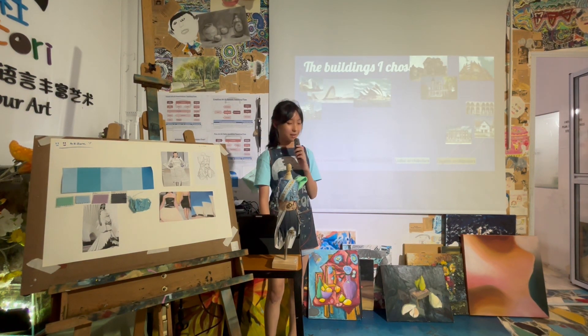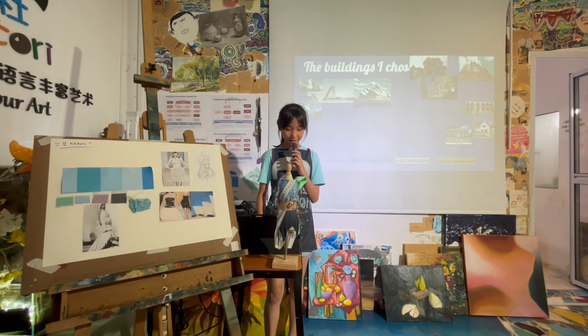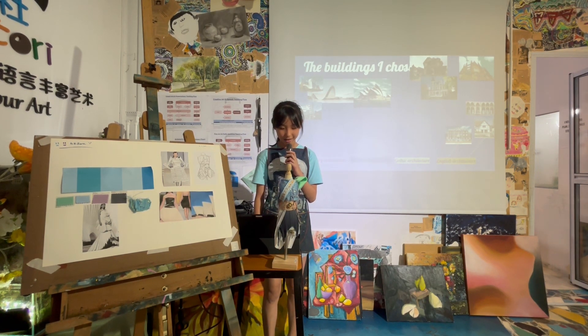These are the buildings I chose: contemporary architecture, Victorian, Gothic, and English.